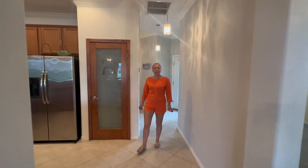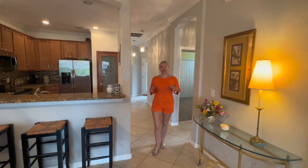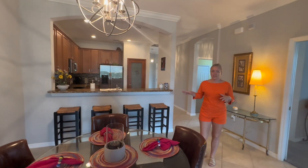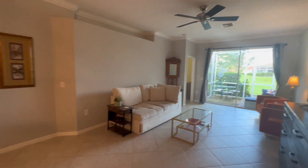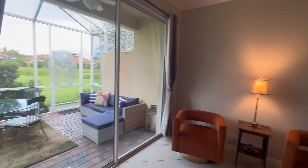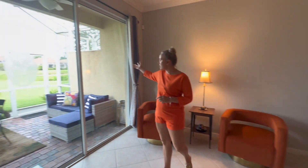This property offers two bedrooms plus a den, two bathrooms, and a semi-open floor plan. You have stainless steel appliances in the kitchen, granite countertops, and the property does come turnkey. This is considered a villa property. The villa has a two-car garage and it has a beautiful lake view as you can see.